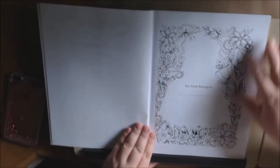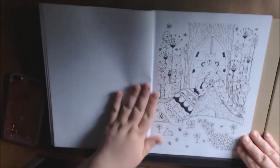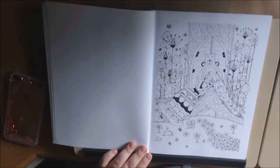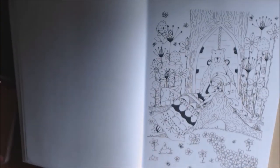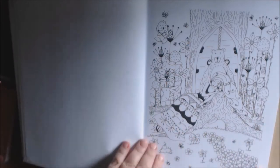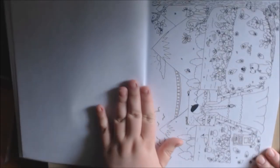Here we got the name page. Let me close this up a little bit so you can see it. This book is really whimsical. I like whimsy. I like all the cute little designs she put in here. It's all different.